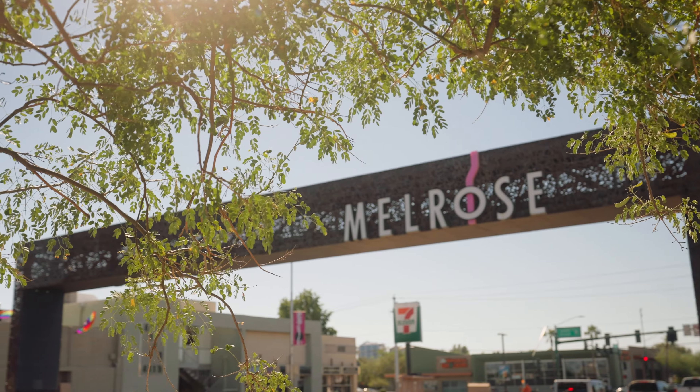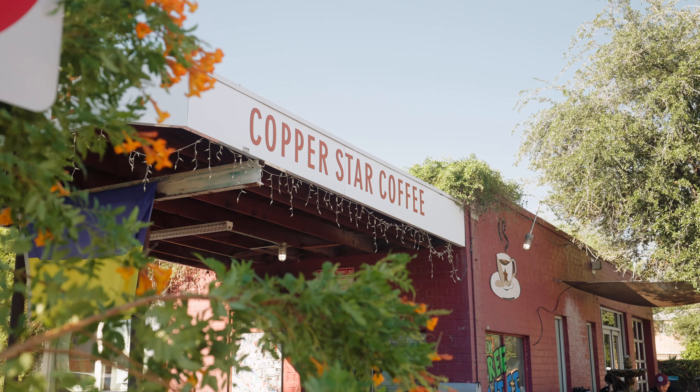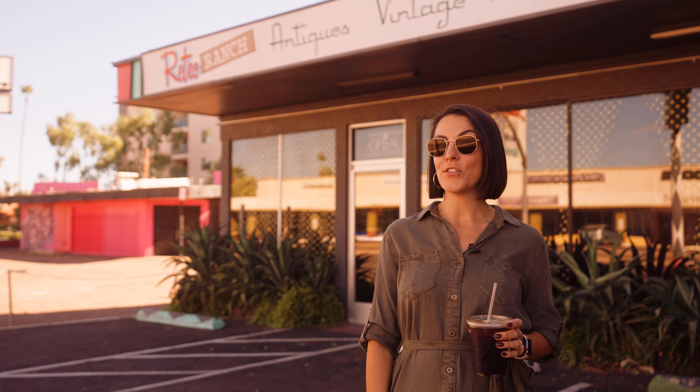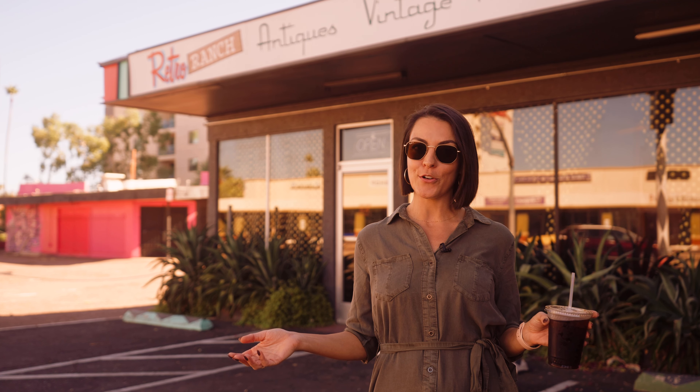I just grabbed my coffee from Copper Star Coffee, which is one of the local favorites here in the Melrose neighborhood. Melrose is a one-mile stretch between Indian School and Camelback on 7th Avenue, home to the best coffee shops, antique shops, dining, restaurants, and entertainment. Melrose is also known as the gayborhood because of its high concentration of LGBTQ+ bars and rainbow flags perched outside all the local businesses.